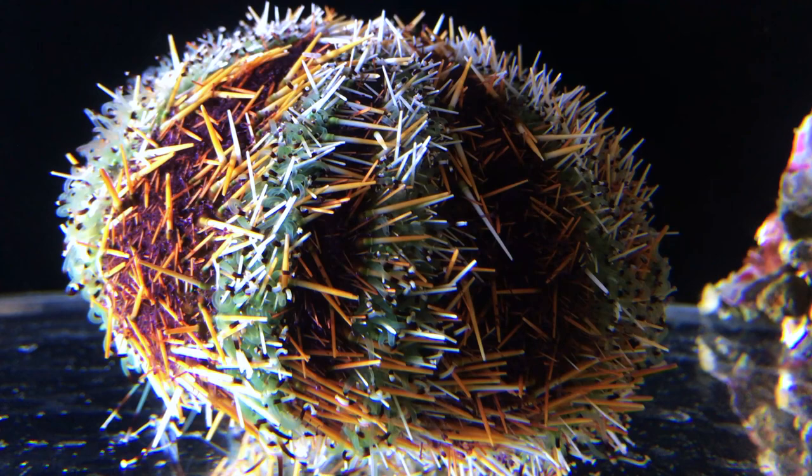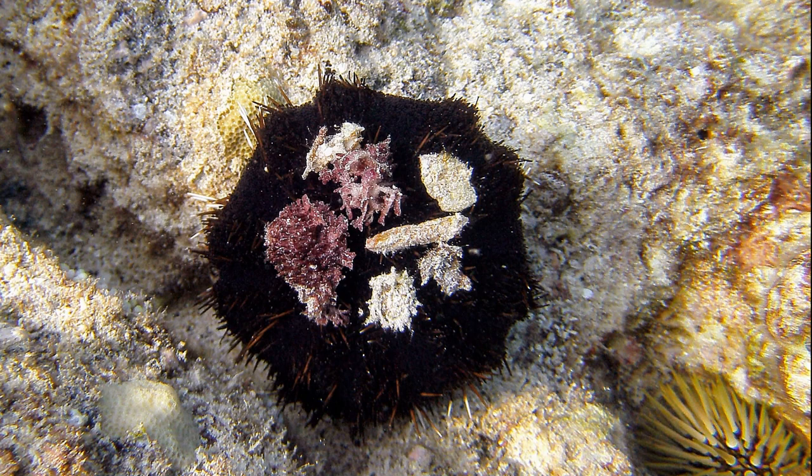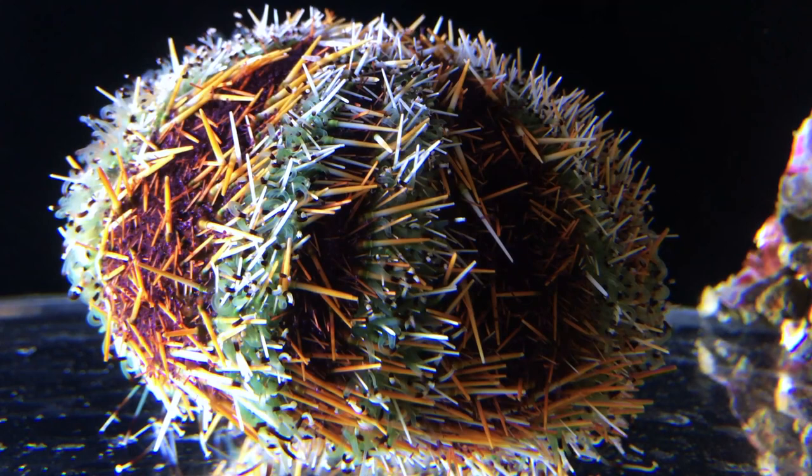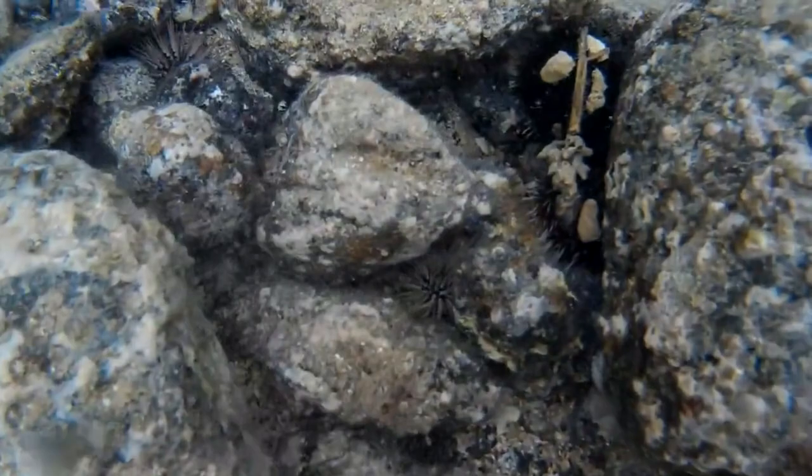Collector urchins are short-spined urchins that get their common name from the fact that they pile everything from trash to seaweed and rocks on their bodies. They hold the collection there with their tube feet. Scientists believe they exhibit this behavior because of their aversion to bright light, and the debris can be used as a shield from ultraviolet radiation.